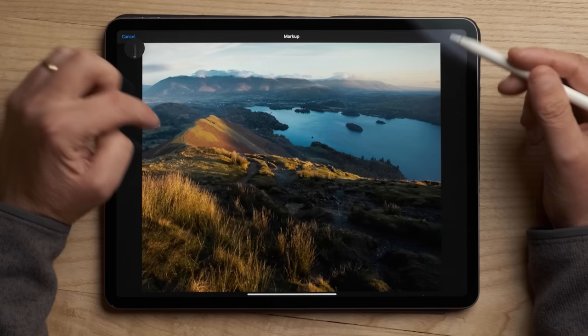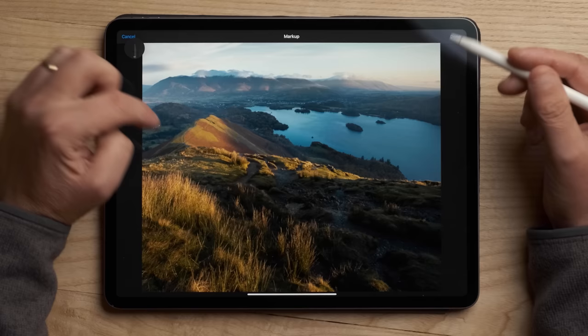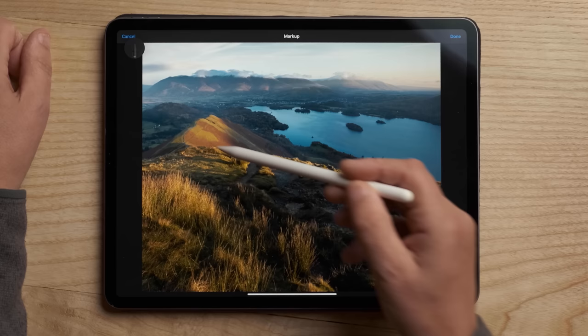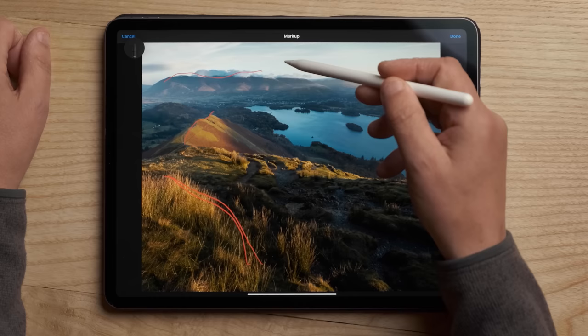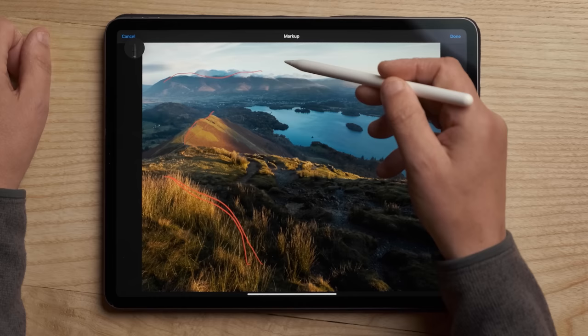The first one is balance, and how important balance is. We've got an image here from the Lake District, and I think this is a good example of why balance matters. Because really, this isn't very balanced — we've got quite a defined number of things on the left-hand side: this ridge line, this grass, this mountain range. These things are all on one side of the image, and on the other side there's not a lot. Balance isn't so much about symmetry — it's more about the visual weight of the elements.